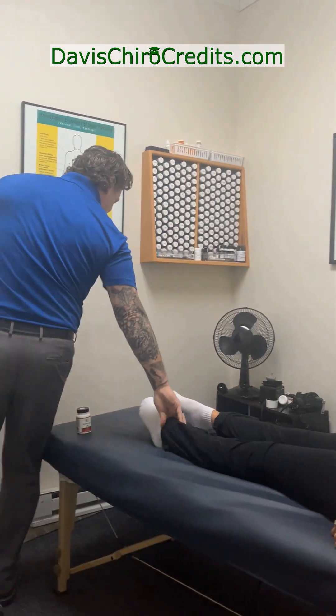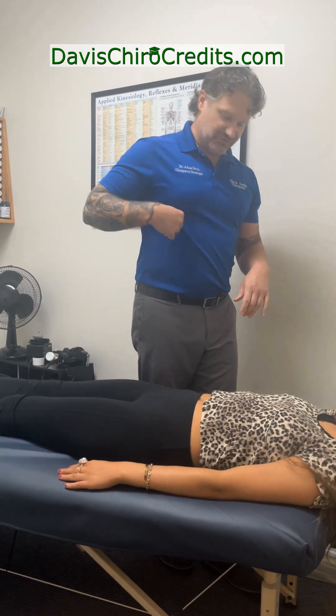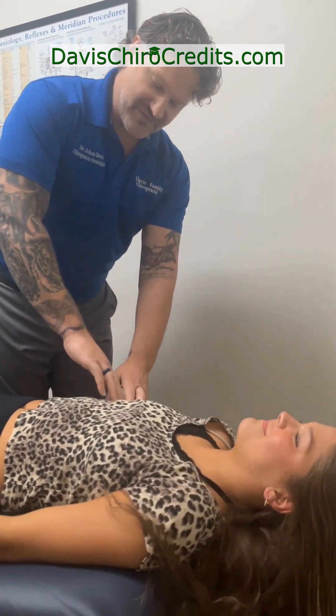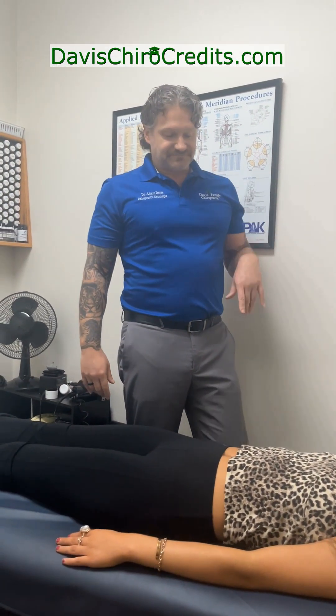We can look at her liver reflex, which is right underneath the ribs over the liver. We're going to rub around this area — is there soreness or tenderness at all? On a scale of zero to ten, ten being worst, how bad is it? She says it's pretty sore.